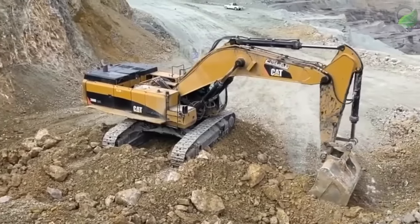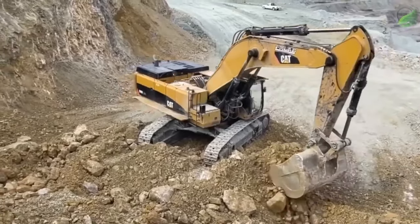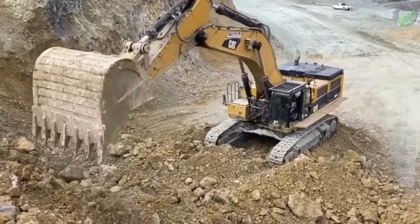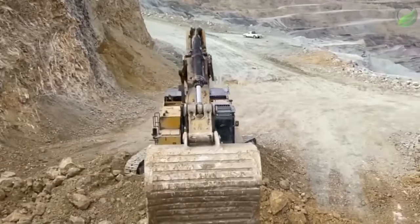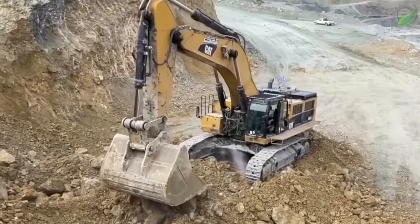Cat excavators feature an advanced hydraulic system that allows for smooth, precise control of the excavator's movements. This system is designed to reduce operator fatigue and improve overall efficiency, making it an ideal choice for long hours of heavy-duty work. Their size, power and advanced features make them an excellent choice for contractors and construction companies who demand the very best in performance, reliability and safety.